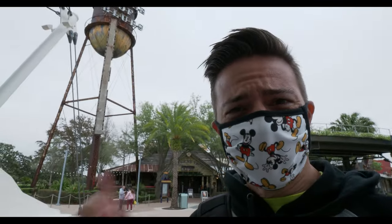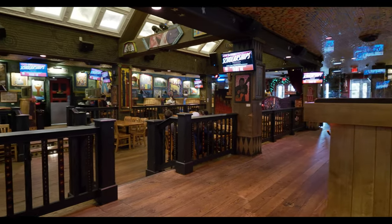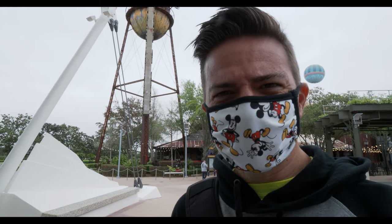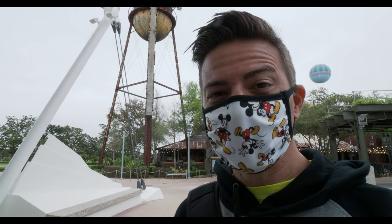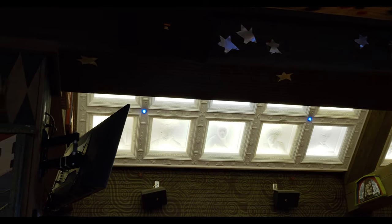The House of Blues brunch was really good. I definitely recommend it — there's a lot of fantastic things in there to eat, as well as to look at. That's enough for us for today. Hope you enjoyed this video of eating brunch at the House of Blues restaurant here at Disney Springs. We'll see you guys in the next one.